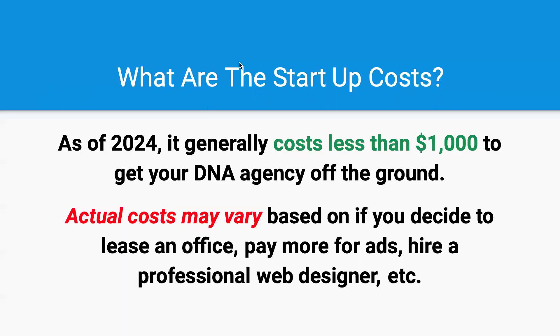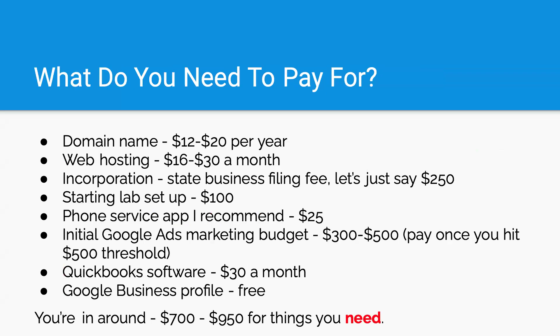So what are the startup costs? As of 2024, it still generally costs less than $1,000 to just get your DNA agency off the ground. I'm going to go into just getting it off the ground. Any additional costs may vary based on if you decide to lease an office, pay more for ads, or any additional stuff you want to do — that's going to raise the cost. But generally it costs less than a thousand bucks to get started. So what do you need to pay for to get started?